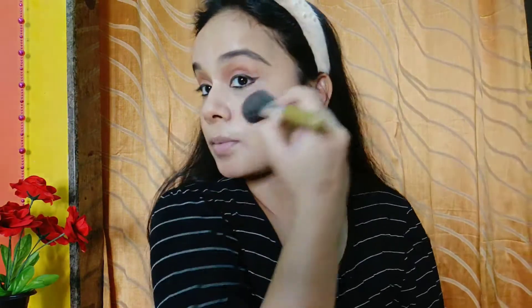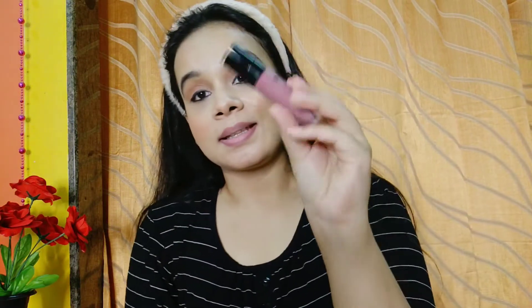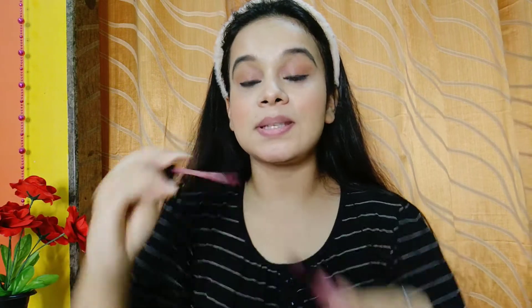Finally I am going to be using the mascara. This is the Colorbar mascara and I am going to be using the volumizing side today. Then using the Wet n Wild highlighter in the shade Precious Petals, and I am going to just brush it off. Finally I am going to be using the Wet n Wild lip liner.